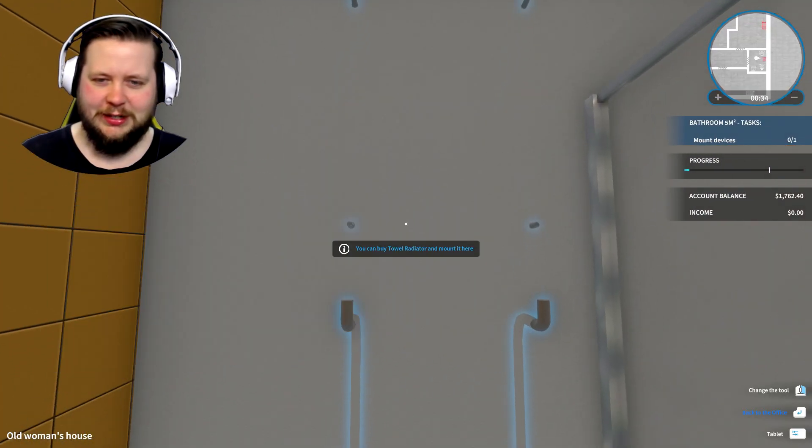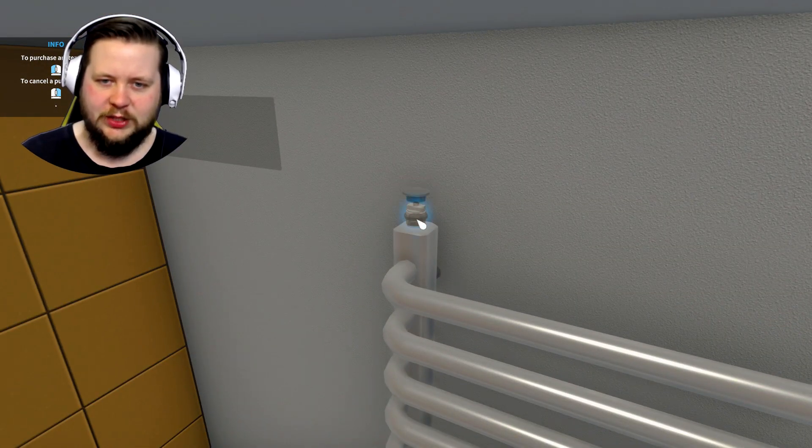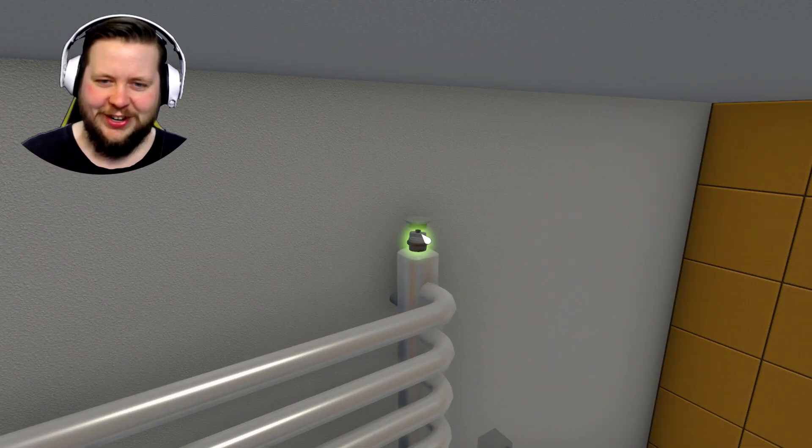Let's just straight away mount a device - this is a towel radiator. Let's assemble. I assemble super fast now, I forgot about that.